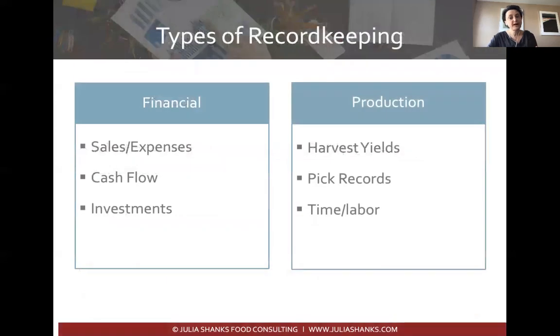There are different kinds of record keeping systems. First, there's financial record keeping, which is what we're focusing on primarily today — tracking your sales, expenses, cash flow, and investments. There's also production record keeping such as harvest yield, pick records, and time and labor. If you're farming organically you'll certainly need to think about those as well, but today we'll focus on financial record keeping.